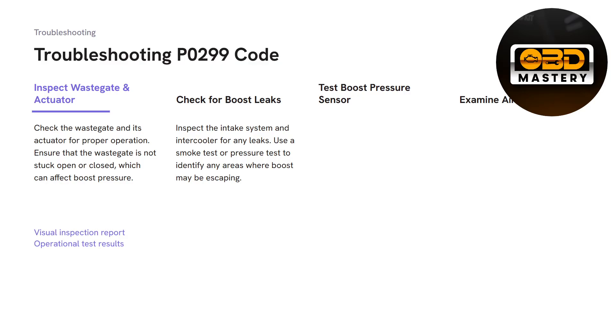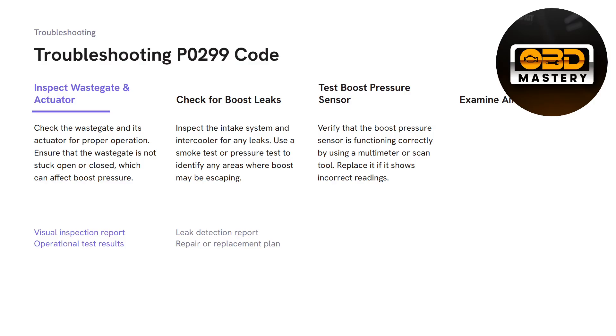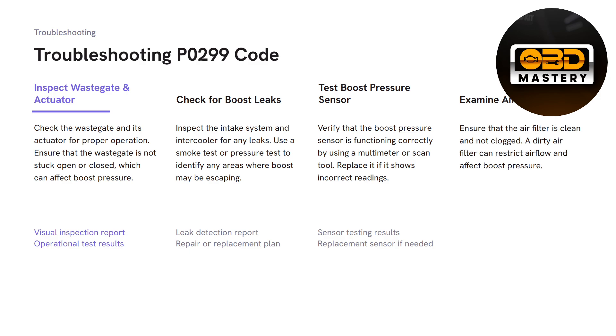Do a visual inspection for any obvious leaks. Next, test the boost pressure sensor — verify that it is functioning correctly using a multimeter or scan tool, and replace it if it's showing incorrect readings. Also examine the air filter to ensure it is not clogged. You can remove the air filter and use available cleaning supplies to clean it up if needed.